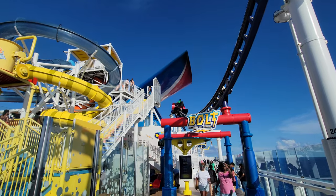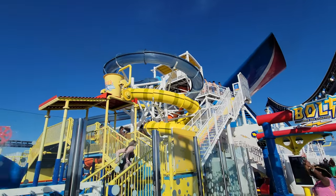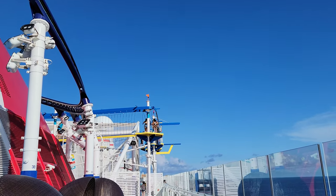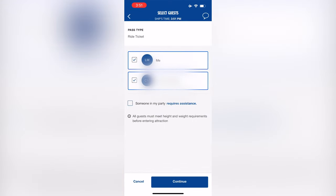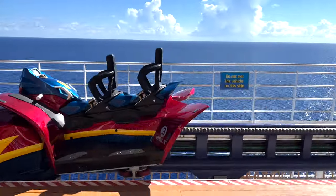Now that you know what it is and you've decided you want some extra thrills on your cruise, how do you sign up? You do that on the Carnival Hub app — we recommend downloading it before you go. You get to choose a day and time to ride the Bolt and that's where you pay, right in the app. Being able to choose a time slot does a great job keeping wait times down — the first time we rode it, we walked right on.